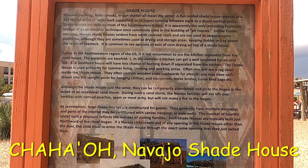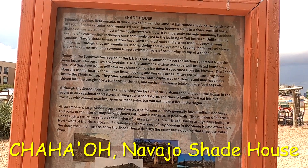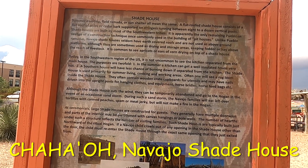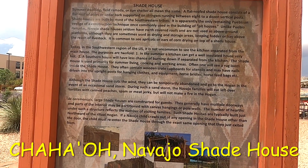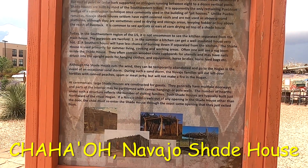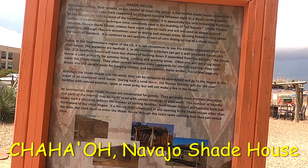Unlike pueblo ramadas, Navajo shade houses seldom have earth-covered roofs and are not used as above-ground platforms, although they are sometimes used as drying and storage areas, keeping fodder or hay above the reach of livestock. It is common to use apricots or ears of corn drying on top of the shade house — which is so true, you could smell it, it's so wonderful.